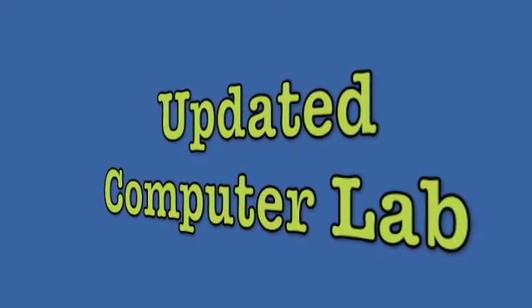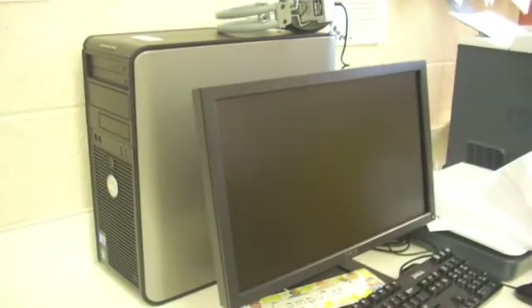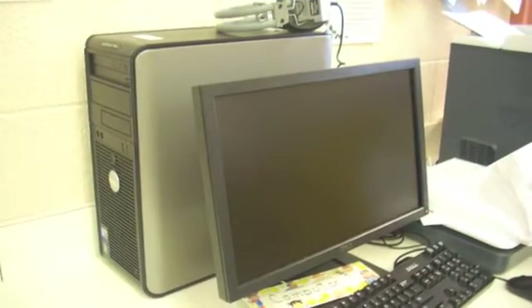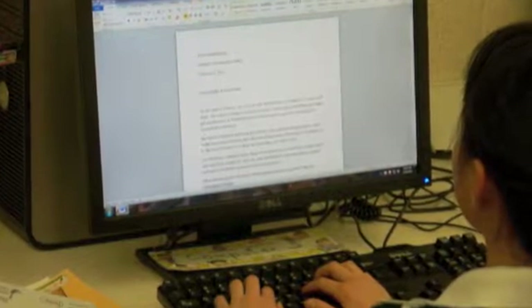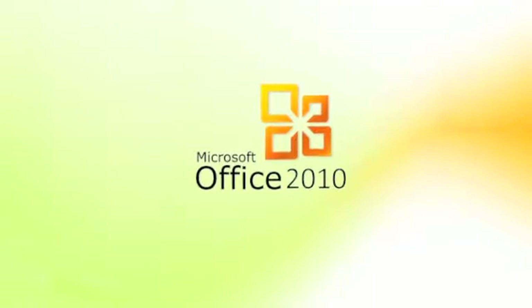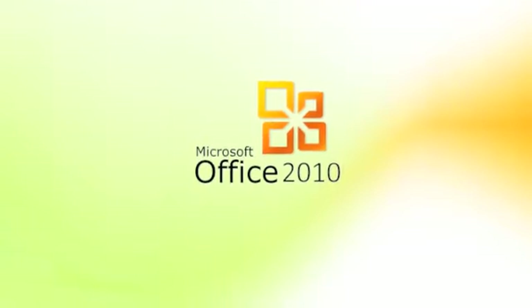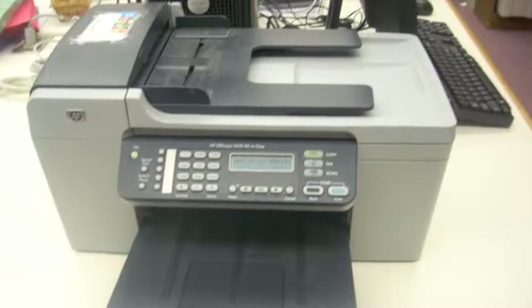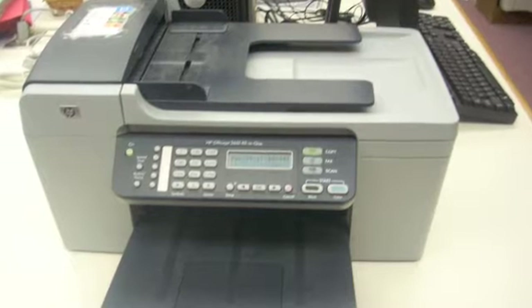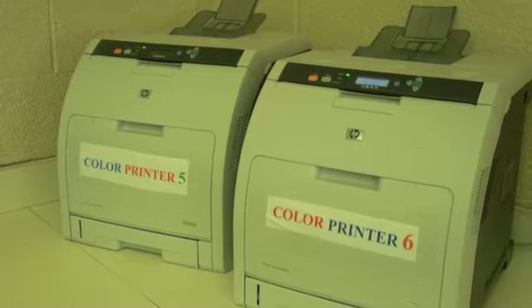Our school's updated computer lab. Over the past summer, our school bought 20 new Dell computers. All of the 20 computers are fully equipped with Windows 7 and Microsoft Office 2010, which is the latest software. Also, in our computer lab, there are 7 printers, which are used for taking documents on the computer so you can have them in hand.